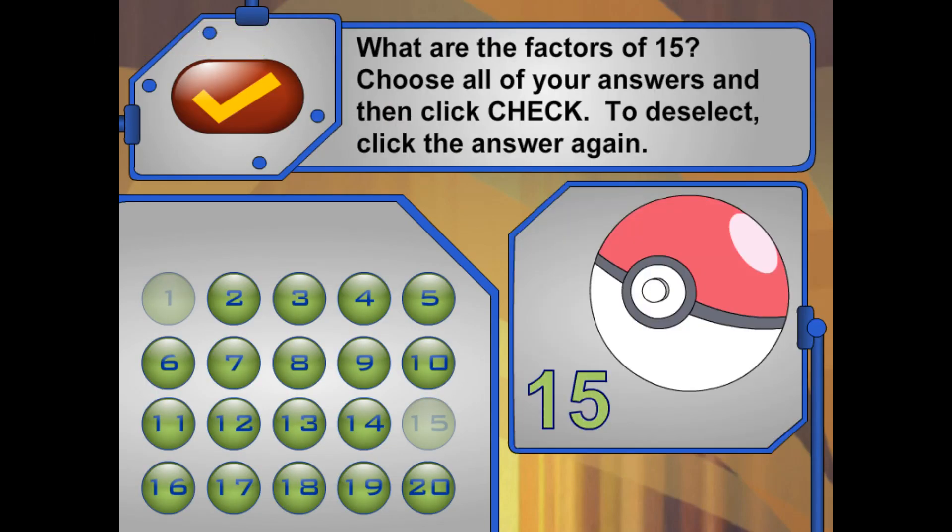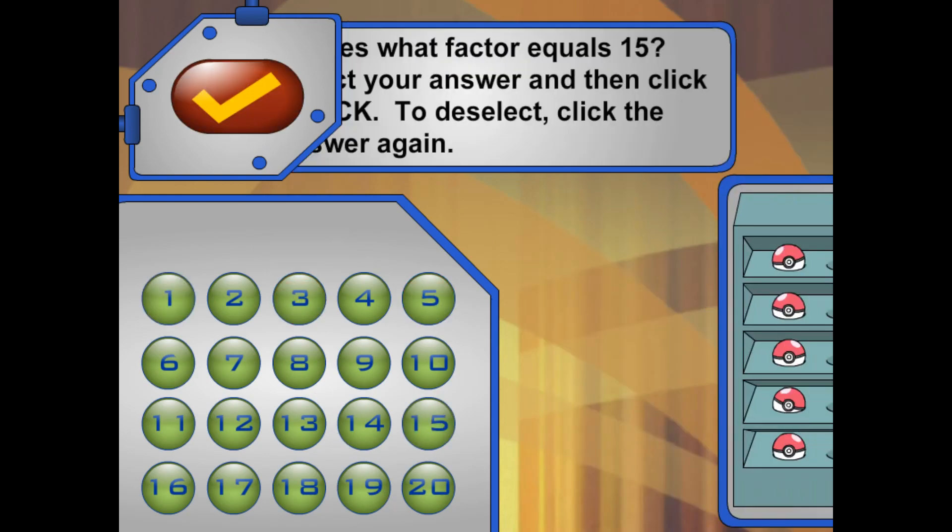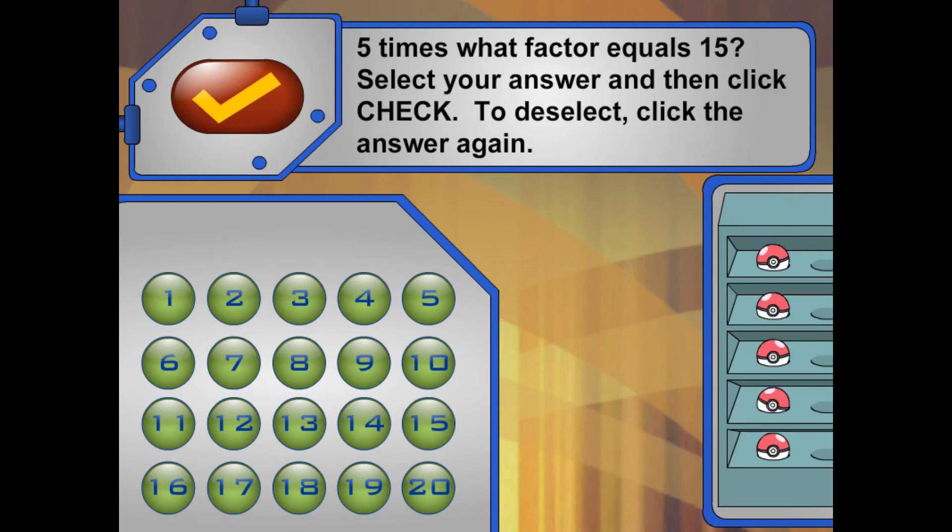This trainer has 15 Pokéballs here. What are the factors of 15? Nice work! Now I want to put them in rows of 5. Five times what factor will equal 15? How many rows of 5 will 15 Pokéballs make?